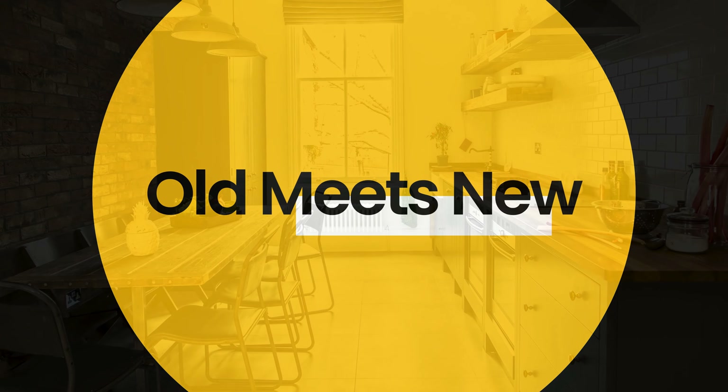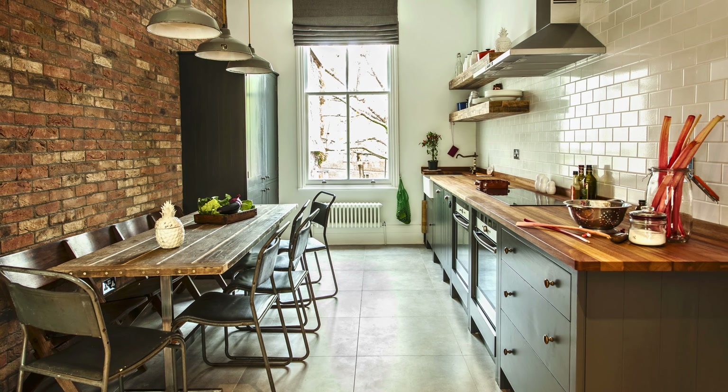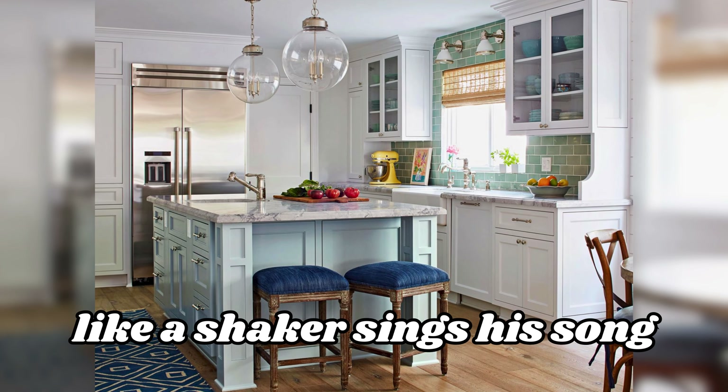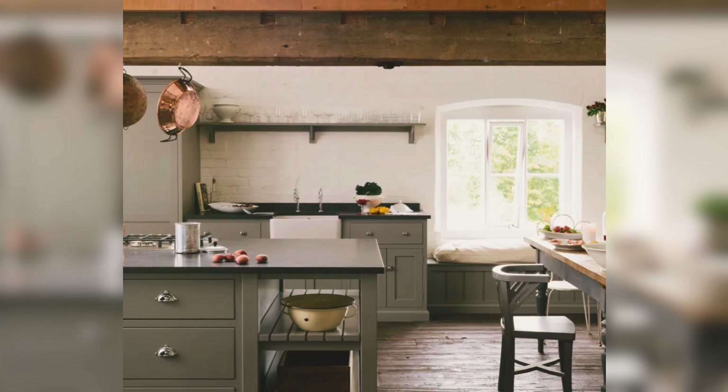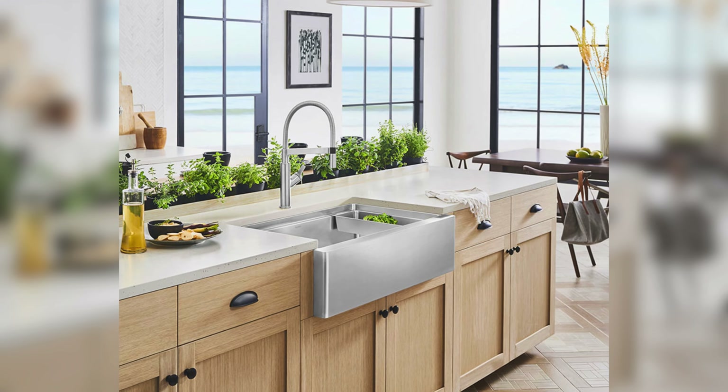Old makes new: it doesn't have to be fancy. Sometimes it's about mixing old and new stuff. Use cupboards with straight doors like a shaker style, with shiny metal hardware for cooking, or a classic farmhouse sink with a fancy new faucet.